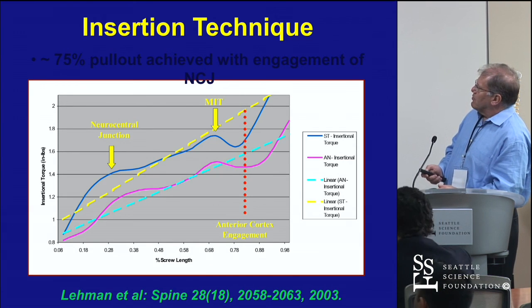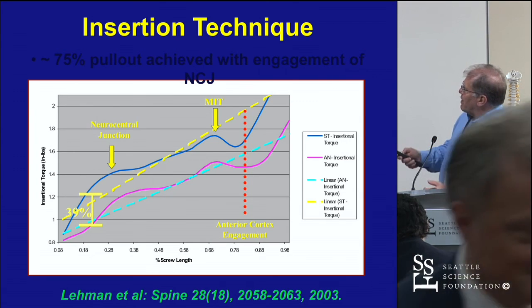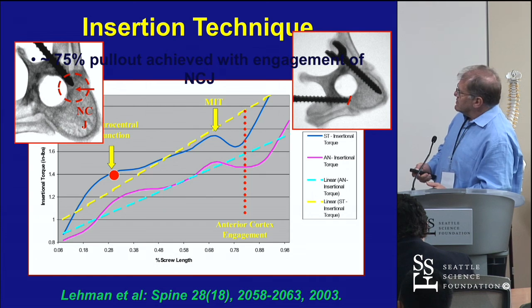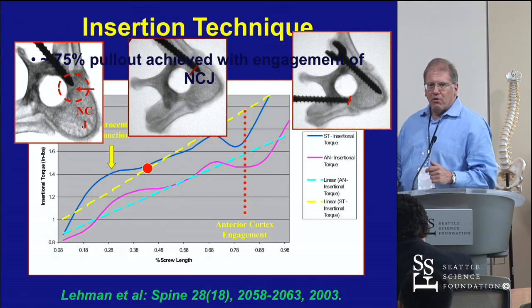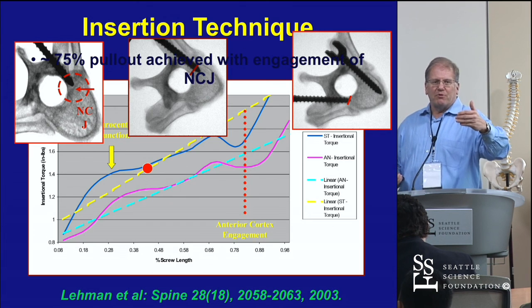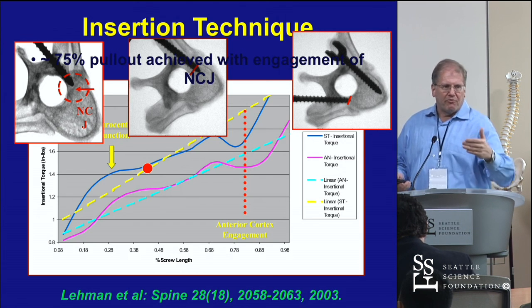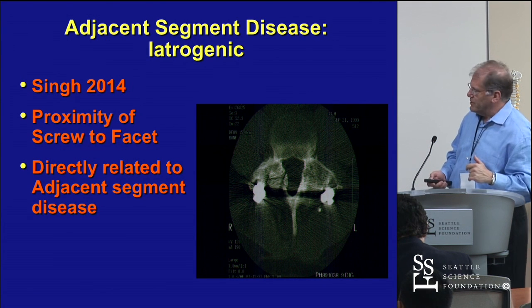Regarding insertion technique: when you're at the neurocentral junction, you've got basically about 30% of your purchase. When you're 70% of the way into the body, that's where you have 80% of your purchase. And if you're 80% of the way into the body, recognize the body is conical — you're out the front.